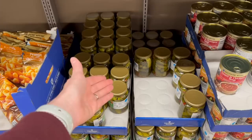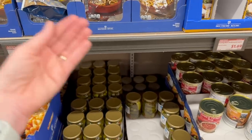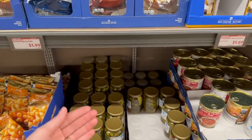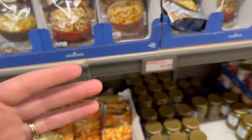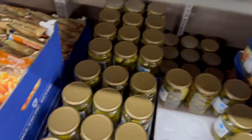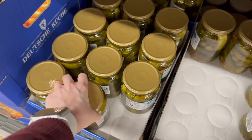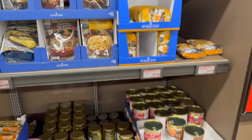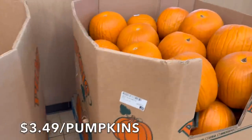I generally skip canned soups, but if you're in a pinch and want something hearty, give it a try. A lot of people ask why I avoid natural flavors — companies can include upwards of a hundred different chemicals without disclosing them. Many people have allergic reactions or sensitivities and don't realize it's from those hidden ingredients. I'd like to see Aldi be more transparent about what natural flavors they're using.